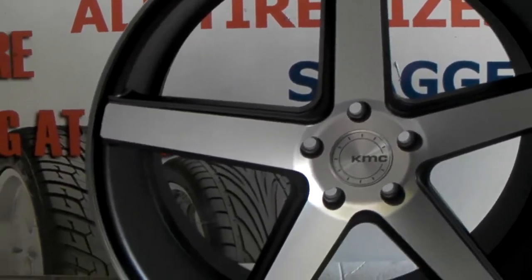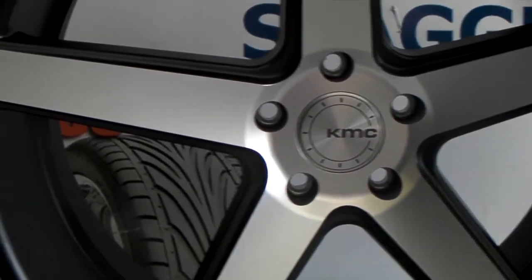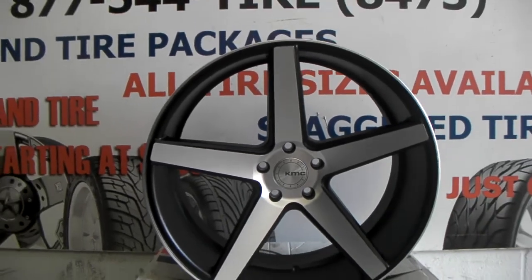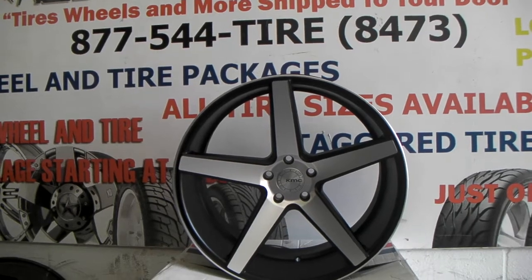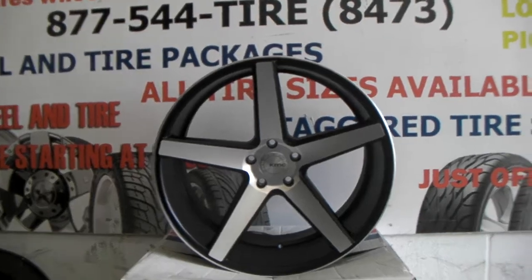Can you close up on the detail? Great looking wheel — you can find these online at DozenTires.com or call us at 877-544-8473. Different than the XO Miami and the Vossen CV3, and comes at a great price. Wheels and tires, 22 inch — we can get you in at about $1,600.